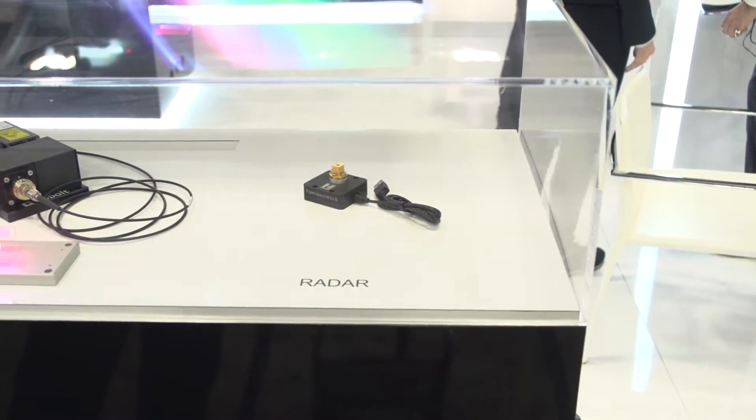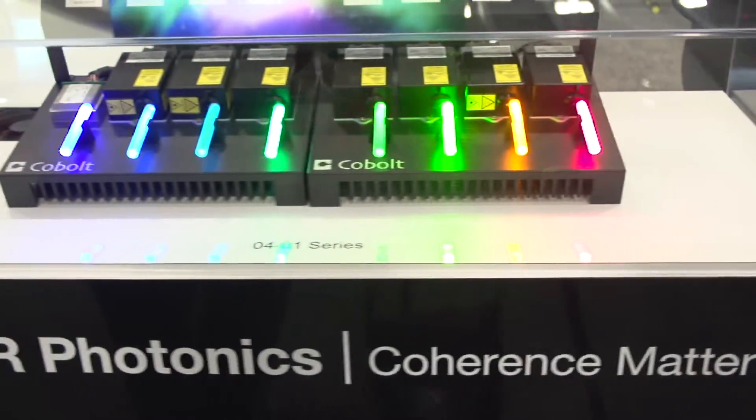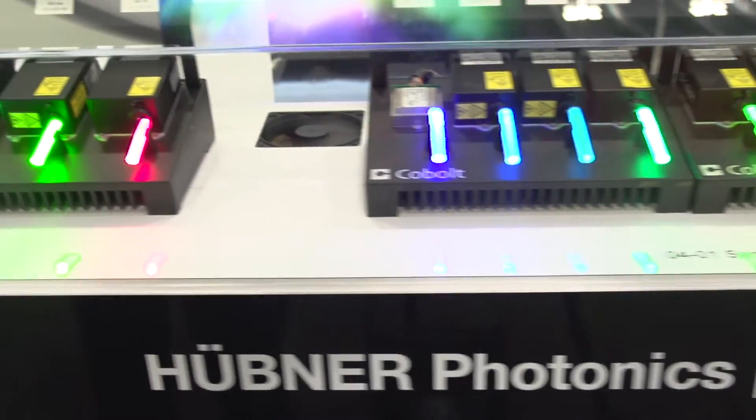Hubner Photonics comprises three units: lasers, terahertz, and radar, and we sell to scientists and OEMs around the world. At Hubner Photonics, coherence really matters — coherence matters in our products, they're all extremely high performance, coherence matters in our attitude and coherence matters in our customer relations.